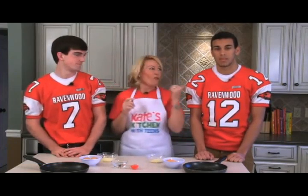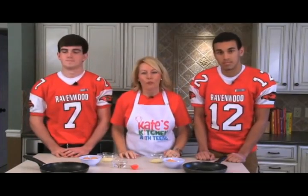Welcome to Kate's Kitchen with Teens. I'm Kate Wright, and I have two special guests with me today - Avery and Cole, two local quarterbacks from their football teams.